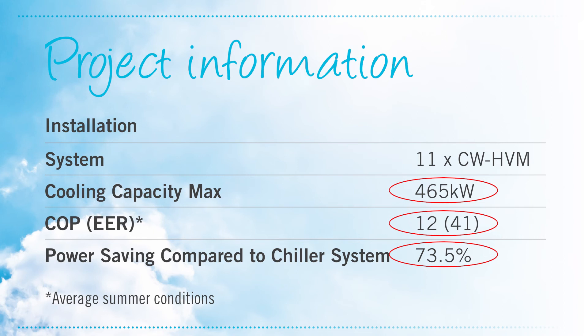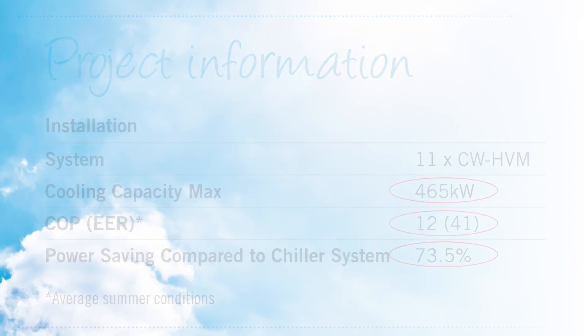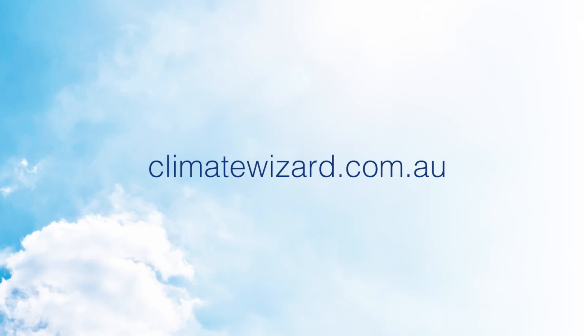Climate Wizard can slash up to 80 percent off the power costs of traditional refrigerated air conditioning. Find out for yourself at climatewizard.com.au.